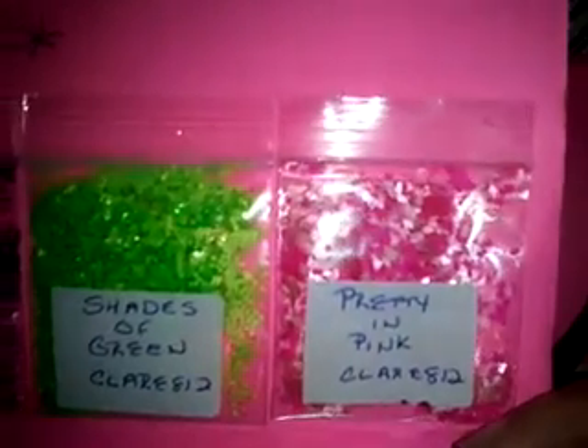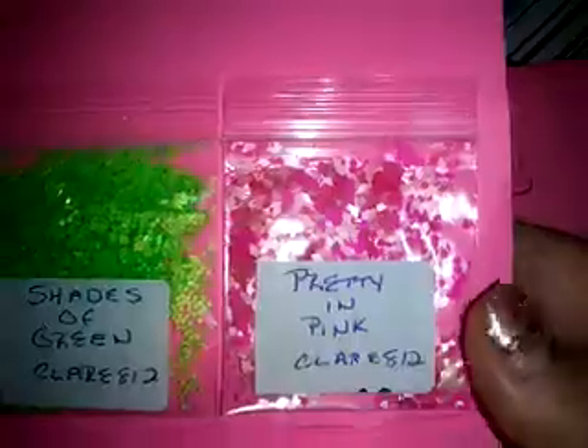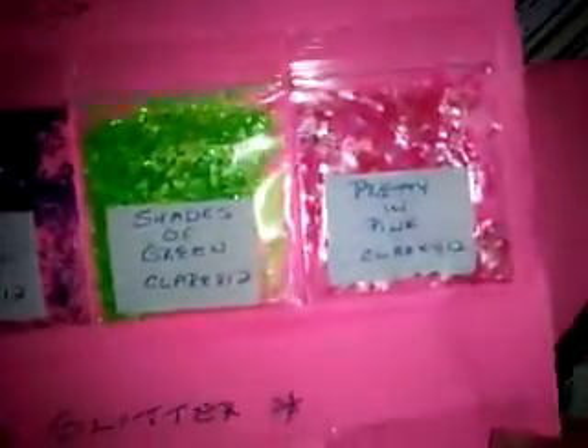And then she has Pretty and Pink, and that's really, really pretty — goes with the name. Claire812, definitely check her out, sweetheart.